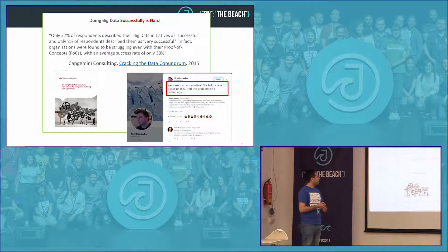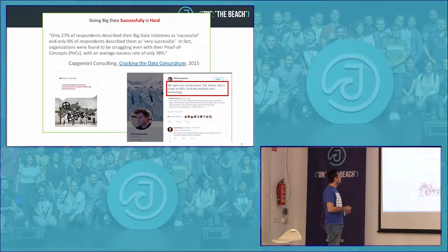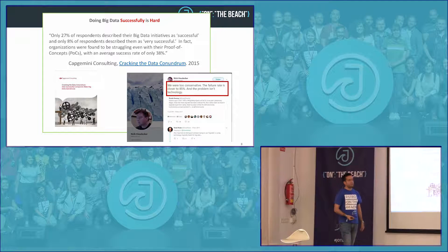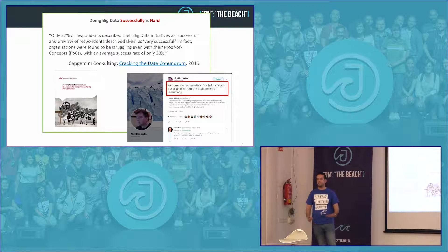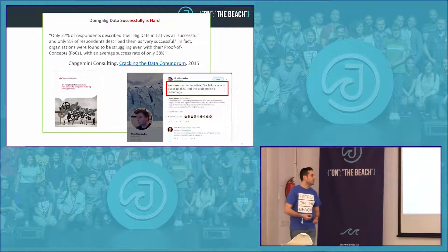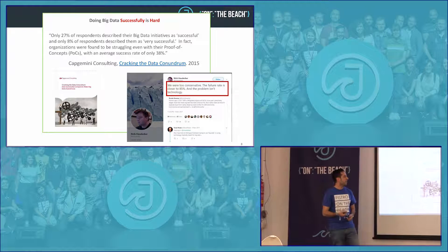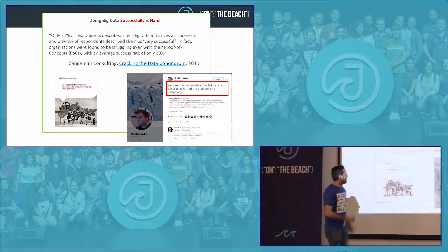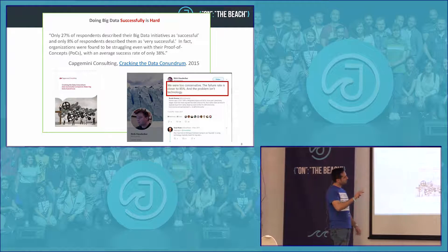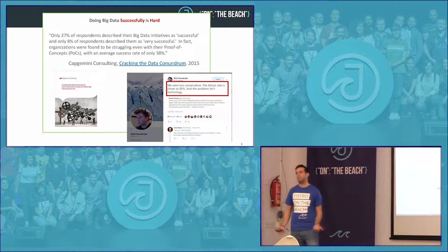A Capgemini survey from 2015 found that only 27% of respondents considered their big data solution successful. More recently, Gartner estimated a failure rate close to 85% of people failing with big data. So our goal today is to explain how we can build big data solutions that help the business without making magic from IT.